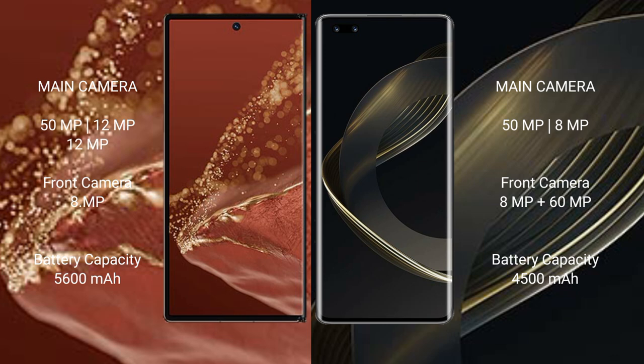The Huawei Mate XT Ultimate has a 5600mAh battery with 66W fast charging support. The Huawei Nova 11 Ultra has a 4500mAh battery with 100W fast charging support.